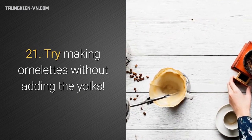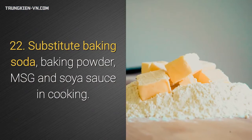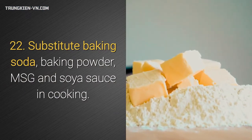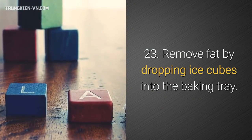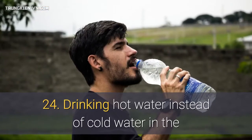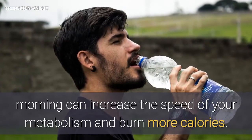21. Try making omelets without adding the yolks — a dramatic decrease in fat. 22. Substitute baking soda, baking powder, MSG, and soya sauce in cooking. 23. Remove fat by dropping ice cubes into the baking tray; fat will stick to the ice cubes. 24. Drinking hot water instead of cold water in the morning can increase the speed of your metabolism and burn more calories.